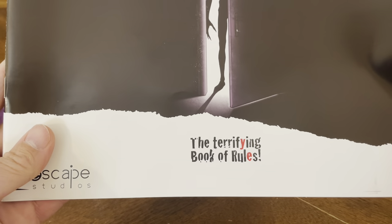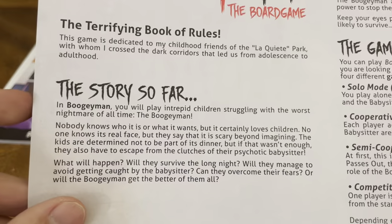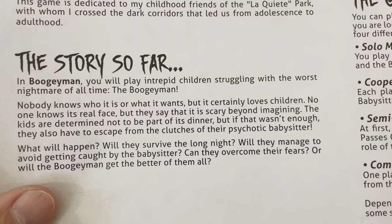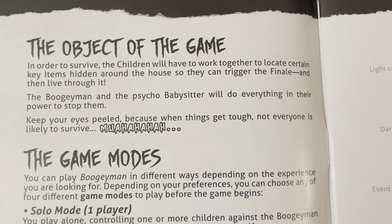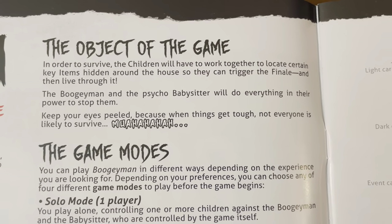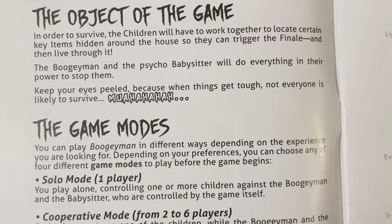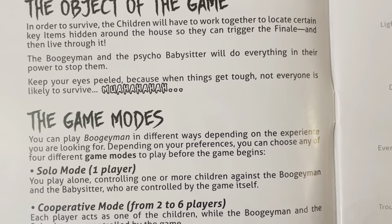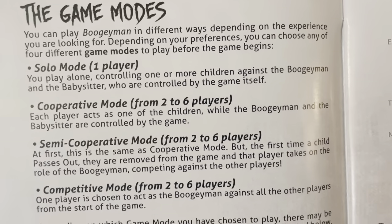Then we have the terrifying Book of Rules. The story so far: in Boogeyman you will play intrepid children struggling with the worst nightmare of all time. The object of the game: in order to survive, the children will have to work together to locate certain key items hidden around the house so they can trigger the finale and live through it. The Boogeyman and the psycho babysitter will do everything in their power to stop them. You've got game modes: solo, cooperative, semi-cooperative, and competitive.